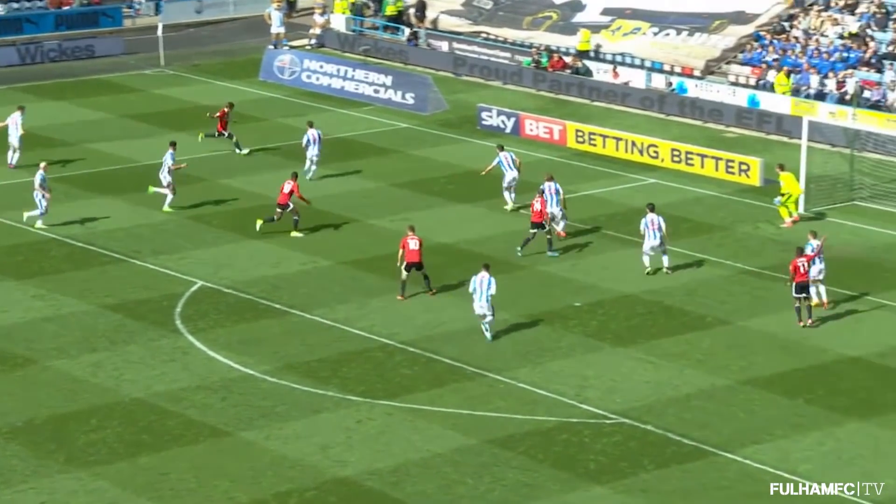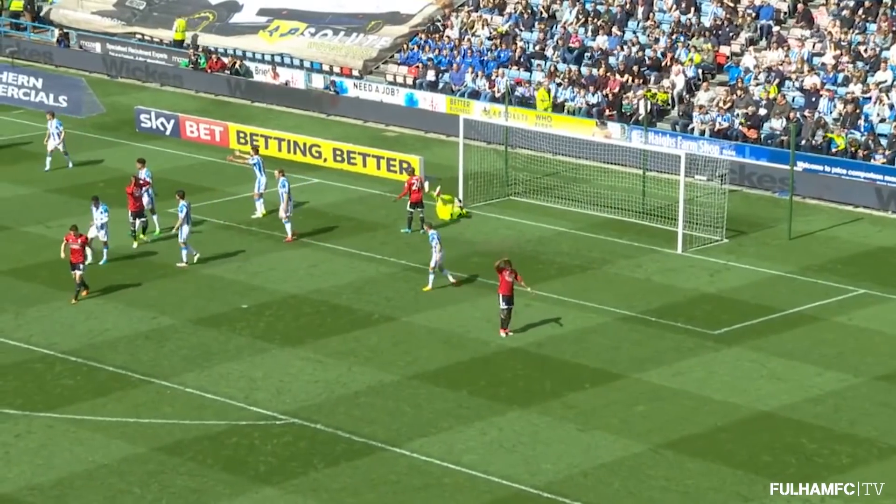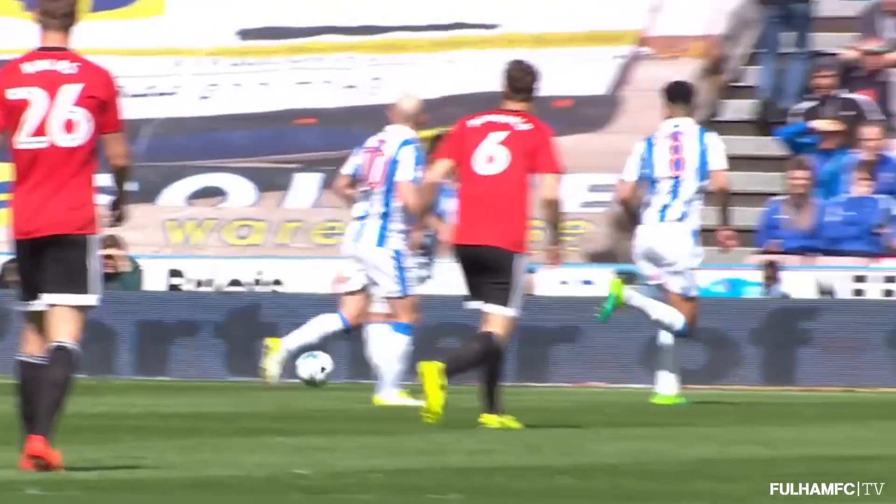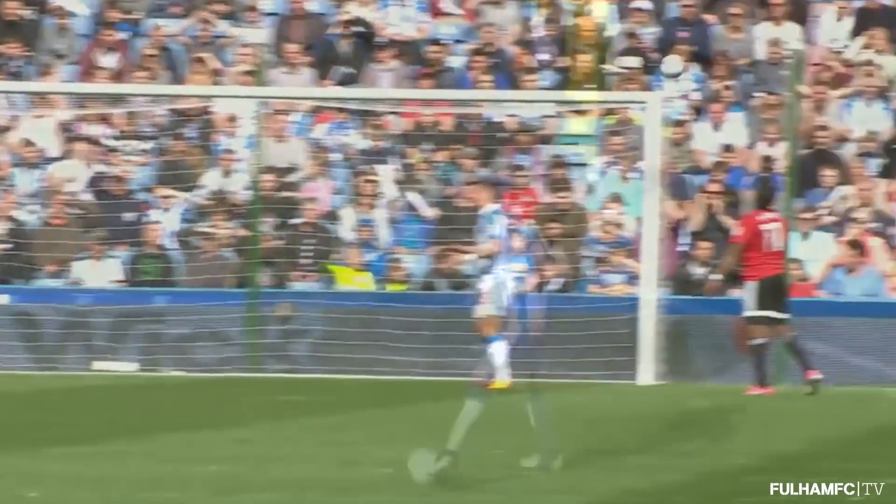Here's Stefan Johansson into the penalty area on the left-hand side. Pulls it back. First-time shot from Ryan Sassignon — that's inches over the crossbar, Jamie. Took it first time. Struck it well. Could have been 1-1.